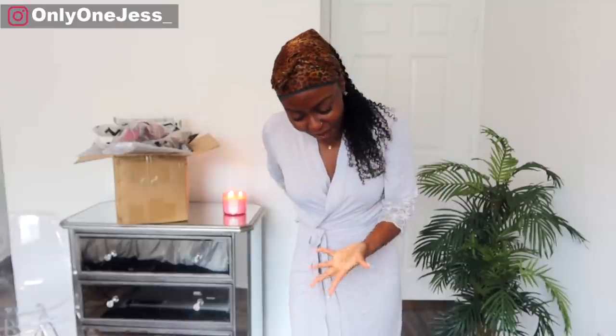Hey guys, it's Jess, welcome back to my channel. Today's video we are doing a try-on haul. I have not done a try-on haul in almost two years. I don't really do try-on hauls because I literally only buy sweatpants and tank tops. We're gonna try it today, no excuses. We're in a pandemic but for some reason everyone's doing try-on hauls — I'm like, where are y'all going with these clothes?